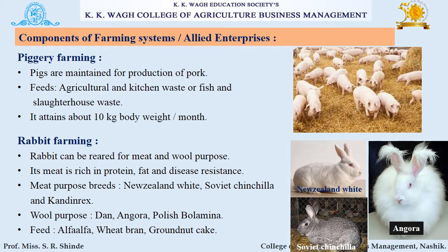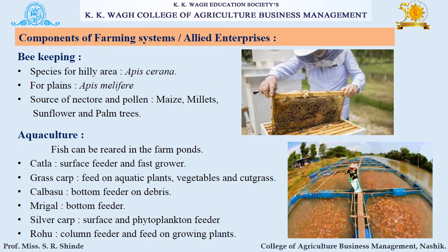Alfalfa, wheat bran, and groundnut cakes are used as feed for rabbits. The next component is beekeeping. Apis cerana species is specially used for hilly areas and Apis mellifera for plains. Maize, millet, sunflower, and palm trees are the sources of nectar and pollen.